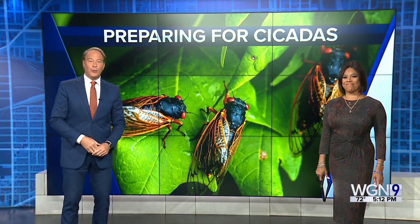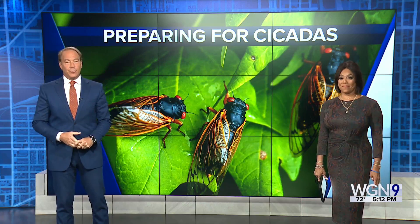If you're worried about the damage cicadas can do to trees and shrubs, there are some ways you can protect your landscaping. WGN's Andrea Medina is at the Morton Arboretum with details.